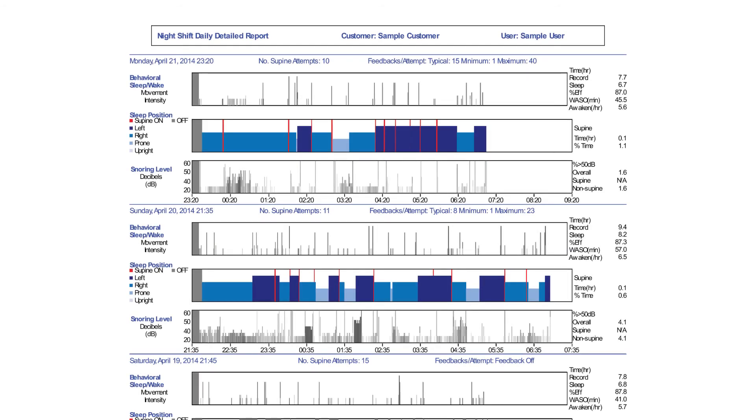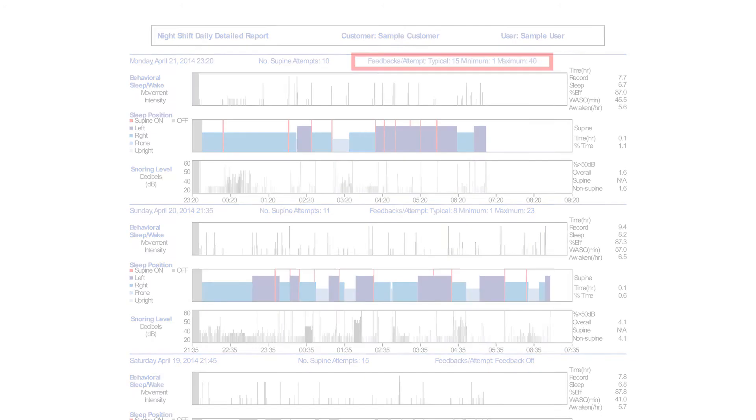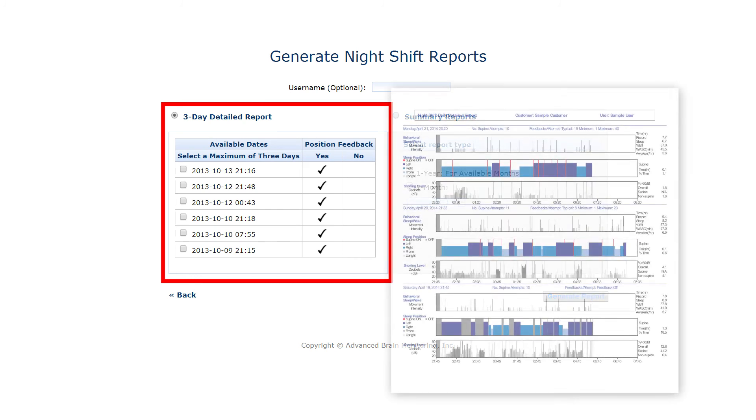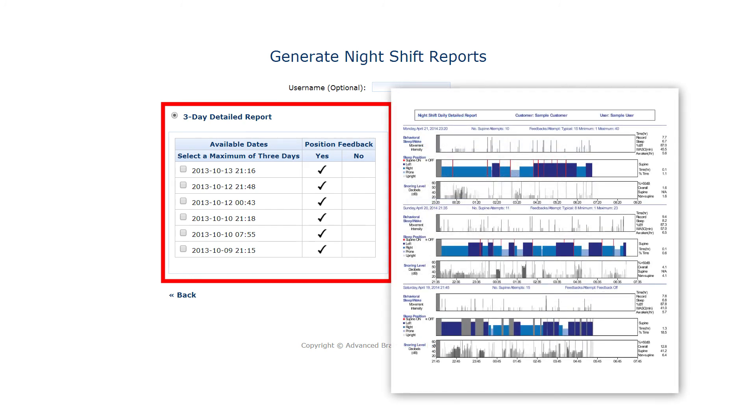Many users wish to compare the number of times feedback was delivered to the number of times they recall being awakened. Some wish to compare how quickly they respond to positional feedback on a nightly basis. Detailed nightly reports provide graphical information that can be printed for the most recent six nights.